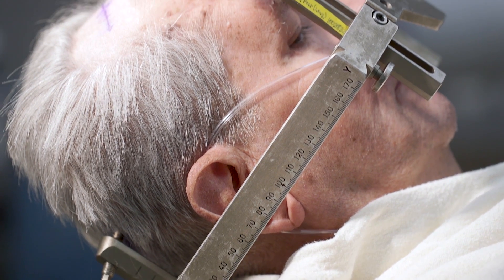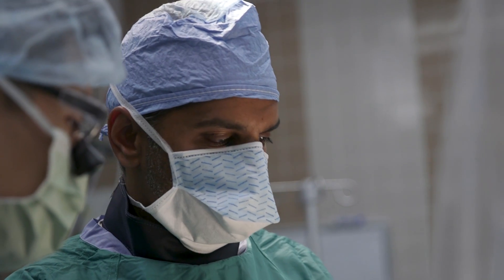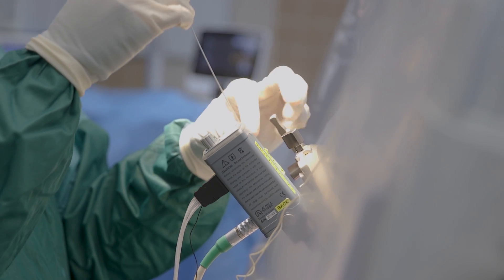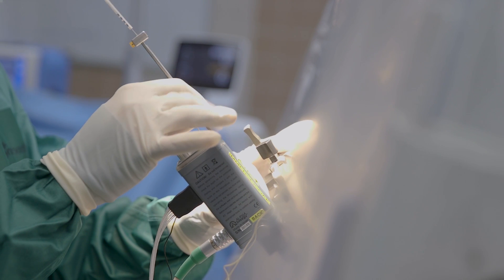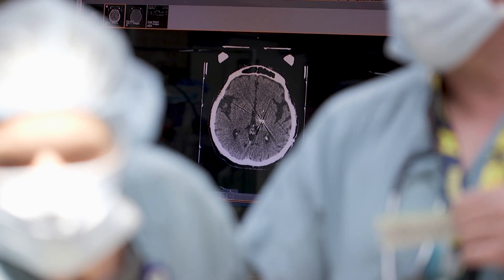The first stage of deep brain stimulation surgery is the placement of the electrode. What's involved is putting a lead about the size of a piece of spaghetti precisely into the brain into a spot that's about the size of a peanut. To accomplish this, we need to know exactly where we want to be. The first step is to do imaging using a magnetic resonance scanner to get a very good picture of where we want to go.